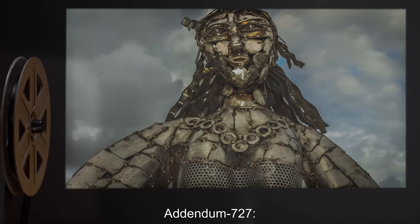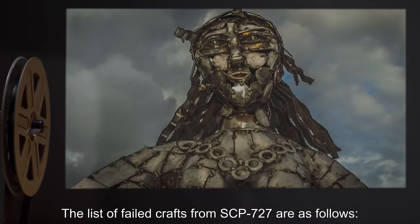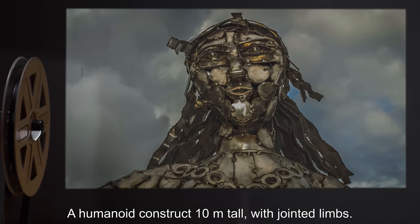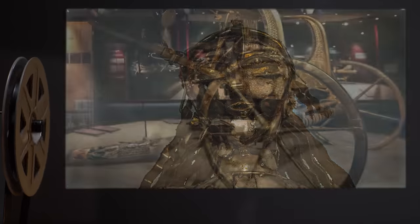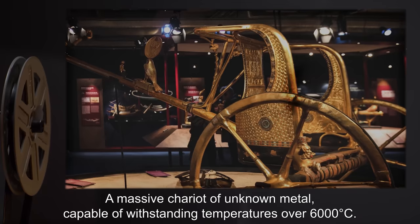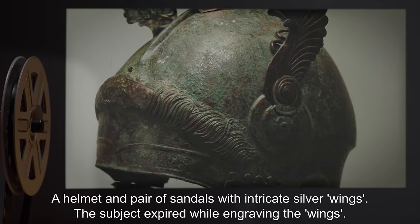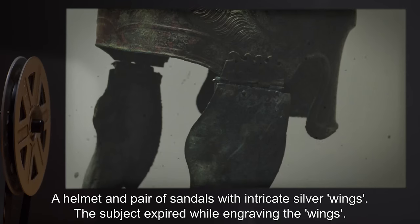Addendum 727: The list of failed crafts from SCP-727 are as follows. A humanoid construct, 10 meters tall, with jointed limbs. A massive chariot of unknown metal, capable of withstanding temperatures over 6,000 degrees Celsius. A helmet and pair of sandals with intricate silver wings. The subject expired while engraving the wings.